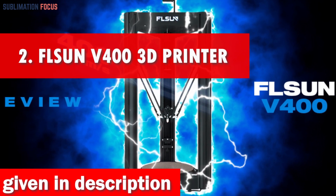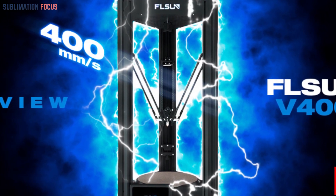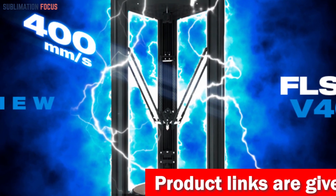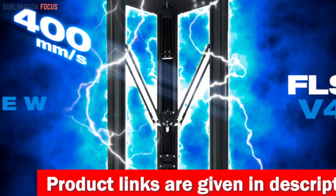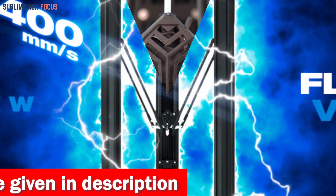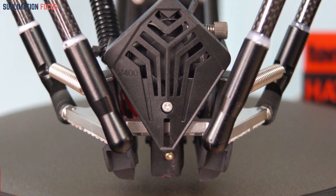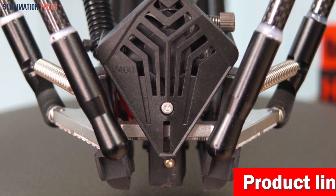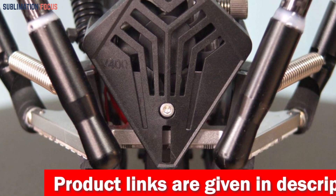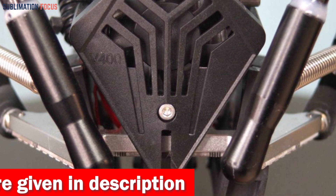Number two is the Flsun V400 3D printer. It stands out as a game changer packed with incredible features, offering an unbeatable printing experience for under $1,000. Its standout quality is a mind-blowing 400 millimeters per second high-speed printing capability — saving over 70% of your time while maintaining top-notch quality. The ultralight short-range extruder with 470N extrusion force handles high-speed printing with flexible and complex materials like PLA effortlessly.